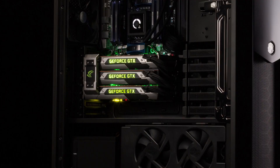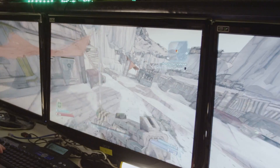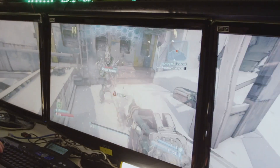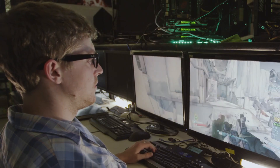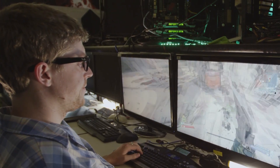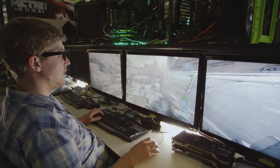With 3-Way SLI, we're giving you the world's first gaming supercomputer. Here at NVIDIA, we test the performance of a GPU by how well it does in today's most demanding games. That means you're going to be able to play the world's top games at maximum quality settings, maximum resolutions, with all the features you'd expect from a GeForce GTX system.